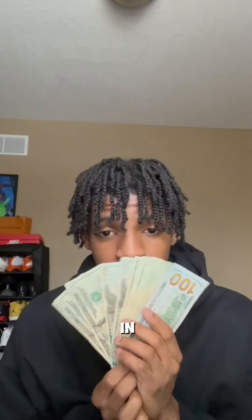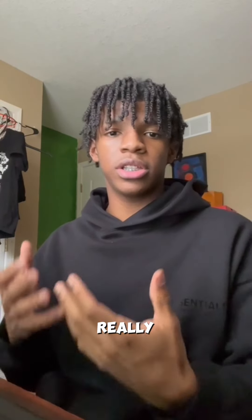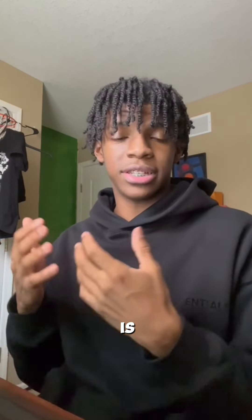Today I'm gonna teach you guys how you can rack in around $700 every single day in 2024 with this side hustle. Keep in mind this side hustle is really easy and it is guaranteed profit. It is not like drop shipping or affiliate marketing where you could possibly make profit. This is guaranteed profit.